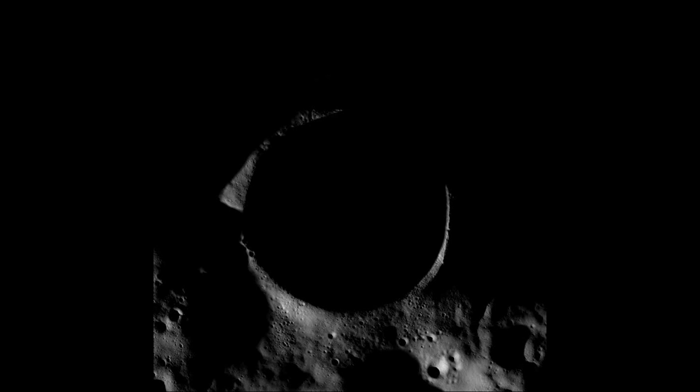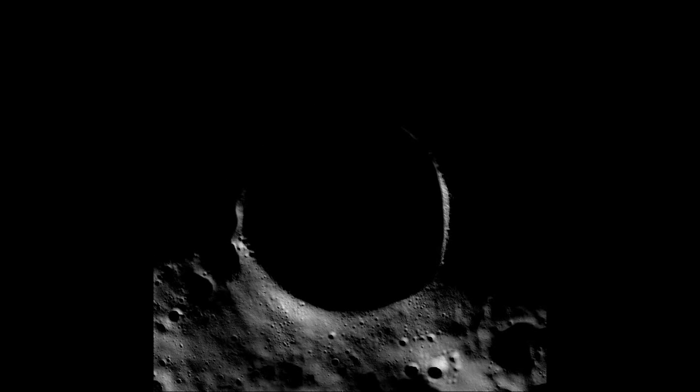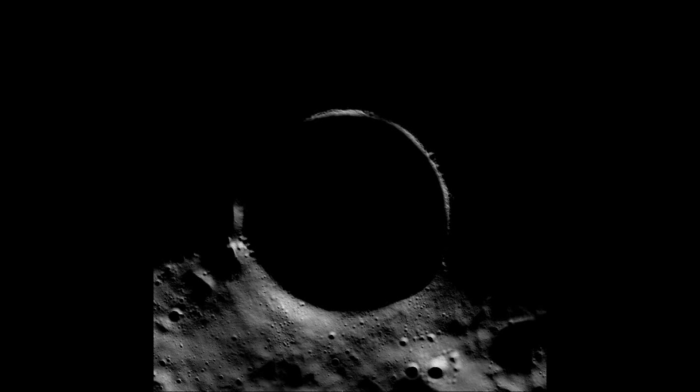MIT researchers have mapped the crater in unprecedented detail and found physical traits that may be signs of small amounts of ice on the crater floor. The researchers used a laser altimeter on the Lunar Reconnaissance Orbiter, a NASA robotic spacecraft orbiting the moon, to illuminate the inside of the crater.